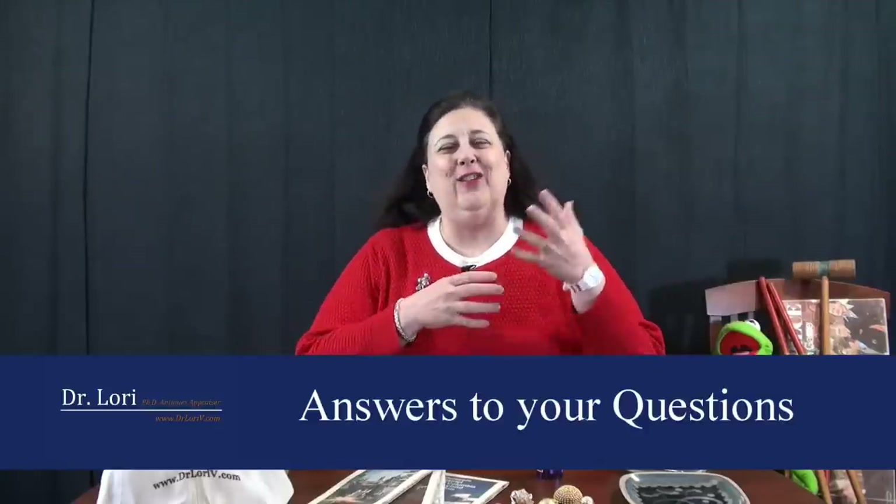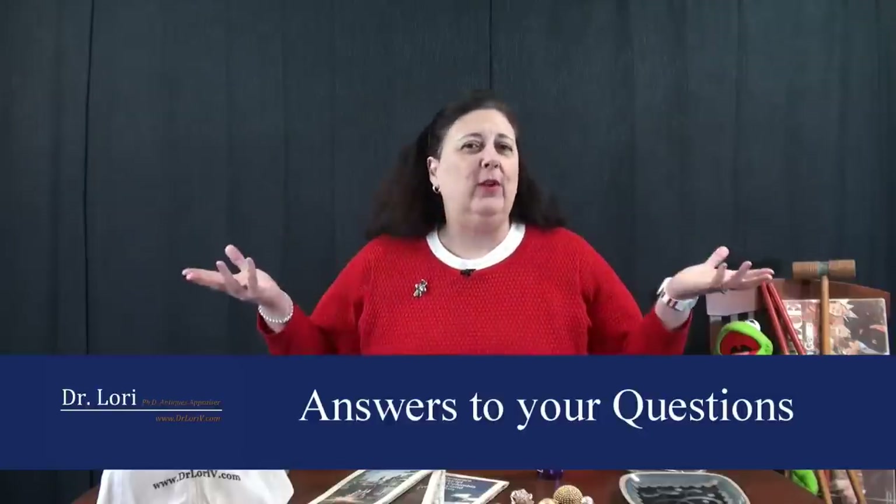Hi, I'm Dr. Lori and this is Questions and Answers — your questions, my answers. I'm going to talk about Art, Antiques, and Collectibles, whatever questions you have from my social media pages, on our website, wherever. I'm happy to field your questions and I'll give you my opinions too.